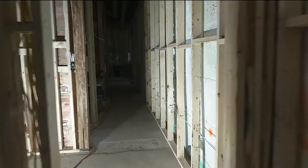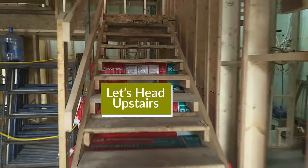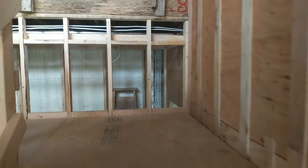Let's quickly walk around and go have a quick look upstairs. These are the temporary stairs that are getting us up to the main kitchen, living, dining room elevation.